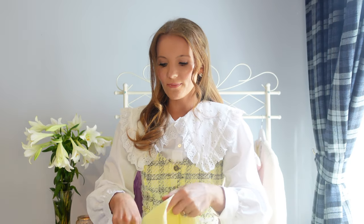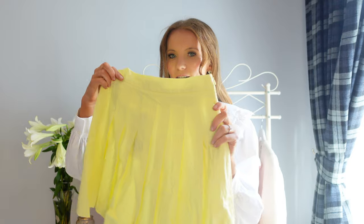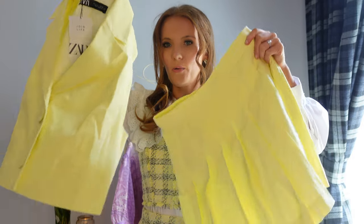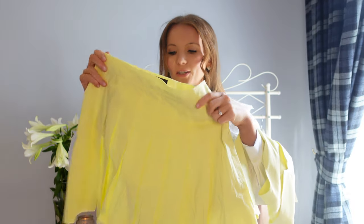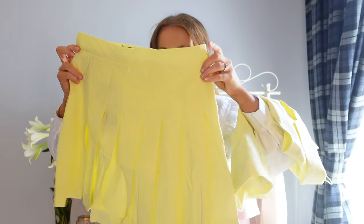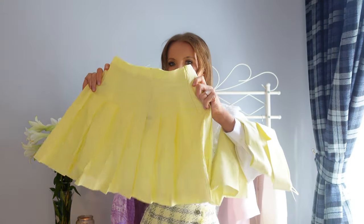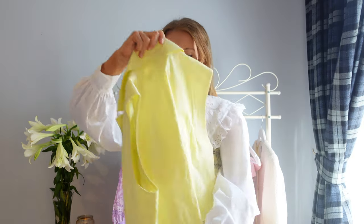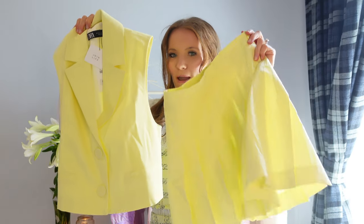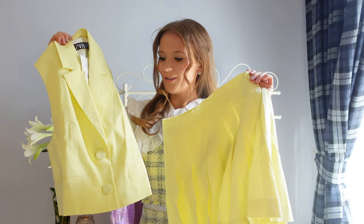Our next look is another co-ord — they're just my favourite thing. It's a similar soft pastel lemon colour, which I really love. It's a little skirt with a matching waistcoat. When I first saw the skirt on the website I thought it was so cute — it's like a tennis-style skirt with pleats and looks as if it's going to be high-waisted, so I went for the small. I'll probably have the same length issue though, so I may need to get the medium and have it slightly tailored. This reminds me of Blair Waldorf in the Hamptons — let's see what it looks like on!